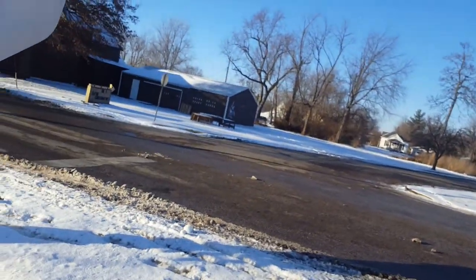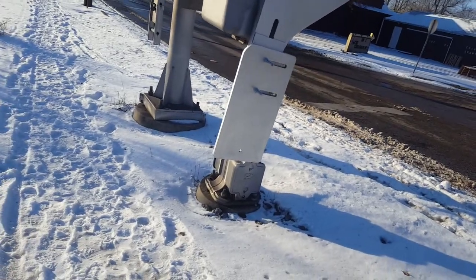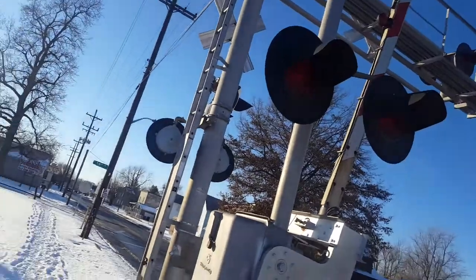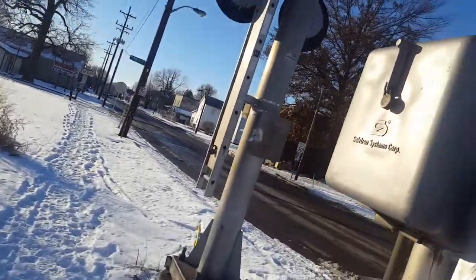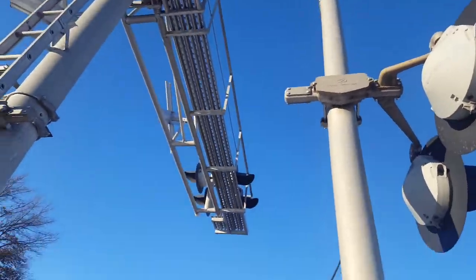If I said 20 inch, then I meant 24 inch — I'm not sure. And then right here on the mast, we have a Safetran base and a Safetran gate mechanism, and a pair of, I think, Safetran lights — yes. And a Safetran junction box.